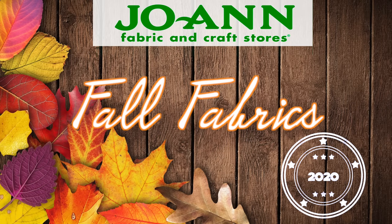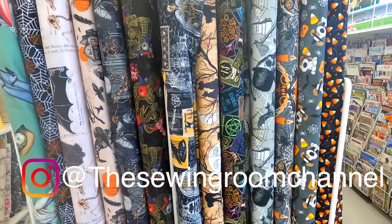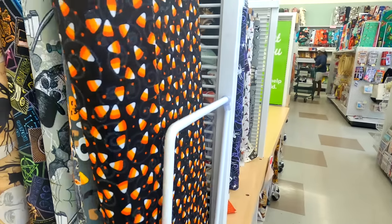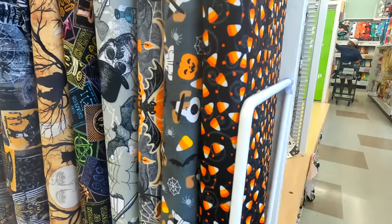Hey everyone! This is Maria from the Sewing Room channel. My mom Cheryl has a ton of fall project tutorials coming up and of course we needed some more fall fabrics, so I thought it would be fun to take you all on a shopping adventure with me at Joann Fabrics and Crafts. I was amazed at how many different Halloween and fall options that they had.